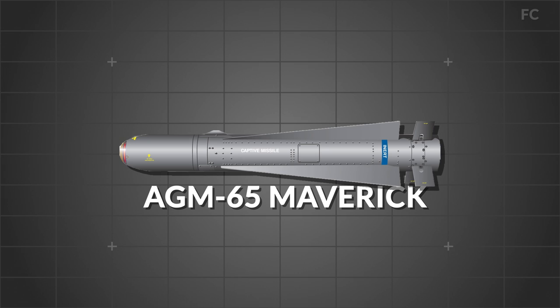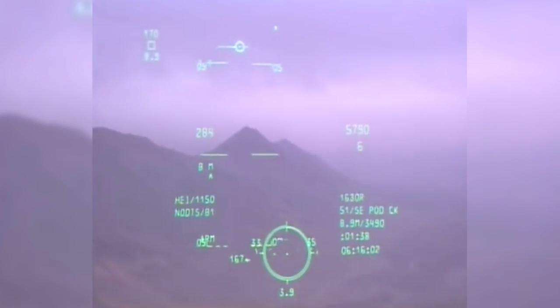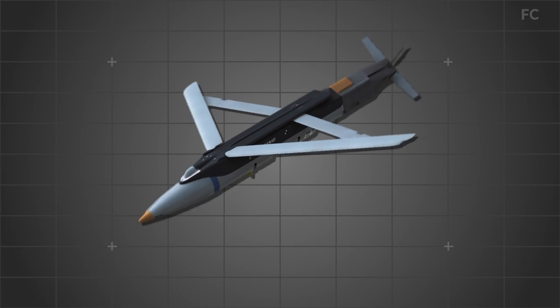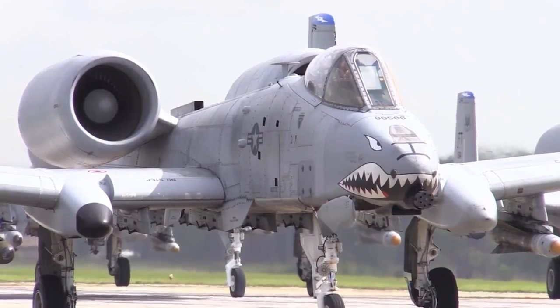In addition to the autocannon, the A-10 is armed with the AGM-65 Maverick air-to-surface missile, targeted using electro-optics and infrared, allowing target engagement at much greater ranges and reducing risk from anti-aircraft systems. The A-10 also wields cluster bombs, Hydra-70 rockets, GPS and laser-guided bombs such as the GBU-39 small diameter bomb, Paveway series bombs, Joint Direct Attack Munitions, Wind Corrected Munitions Dispenser, AGM-154 Joint Standoff Weapon glide bombs, and AIM-9 Sidewinder air-to-air missiles.